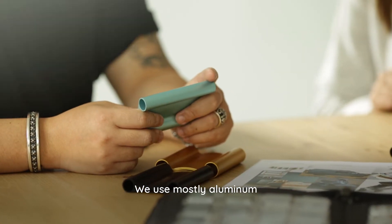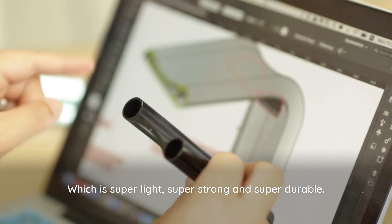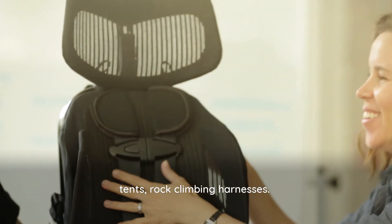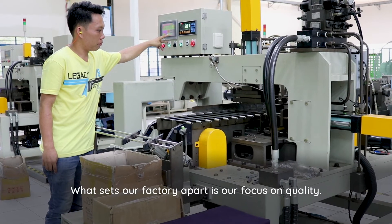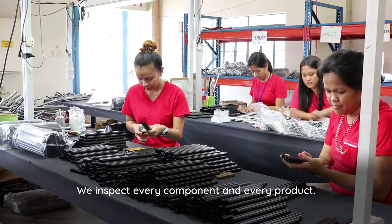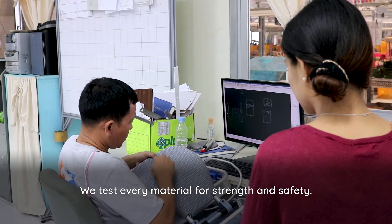We use mostly aluminum, which is super light, super strong, and super durable. We have a lot of experience making backpacks, tents, and rock climbing harnesses. What sets our factory apart is our focus on quality — we inspect every component and every product, and we test every material for strength and safety.